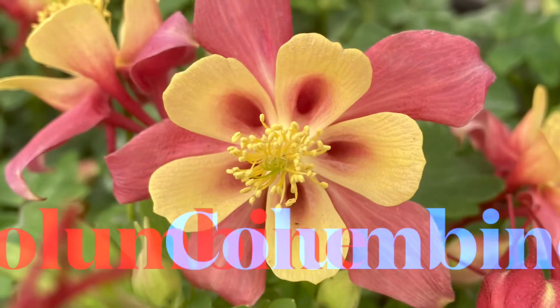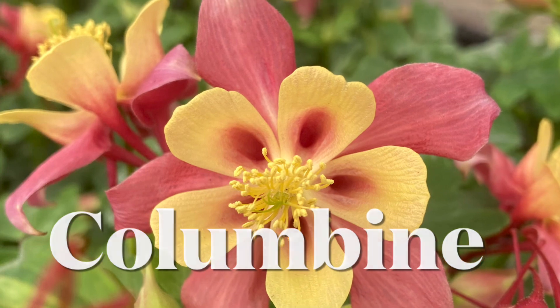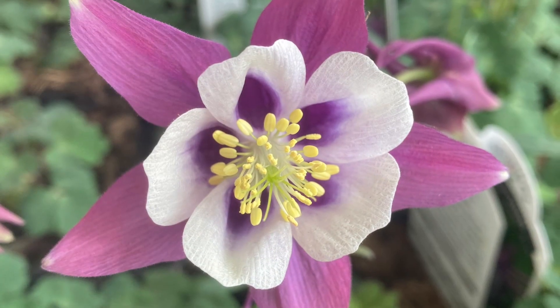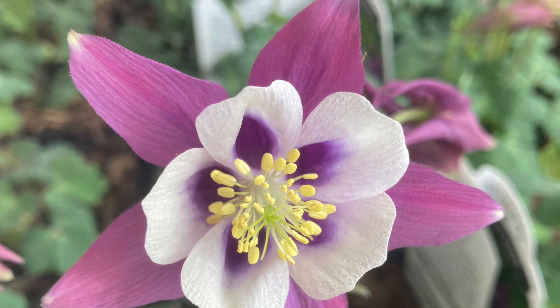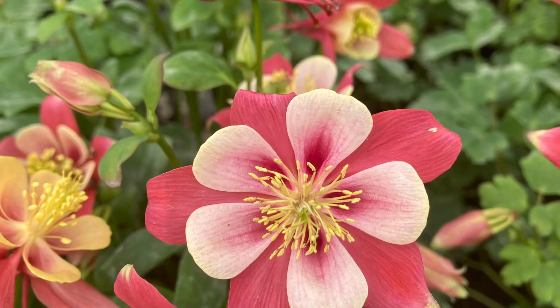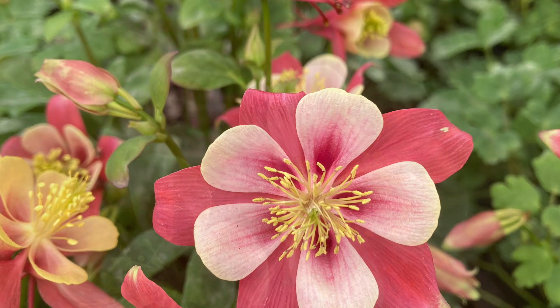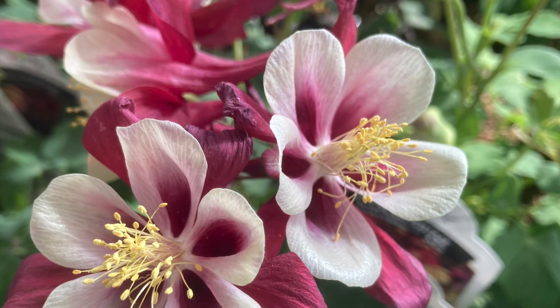Taylor's favorite flower from the old house is the columbine flower. It comes in so many colors — the reds, the purples, the pinks, and the yellows. It is hardy to zones 4 to 8, and it always comes back, getting bigger and bigger every year.